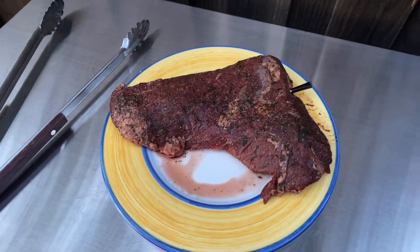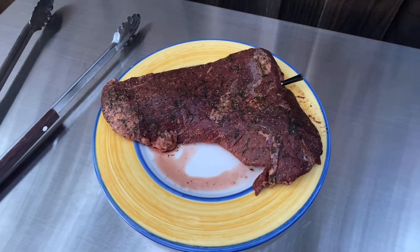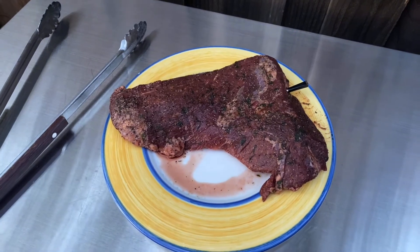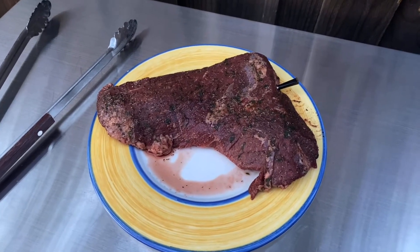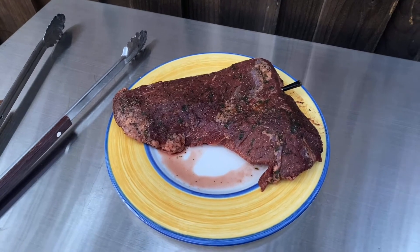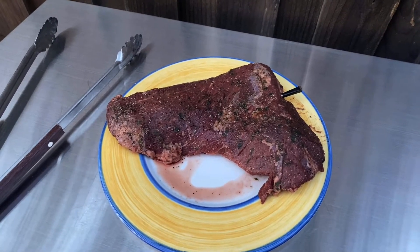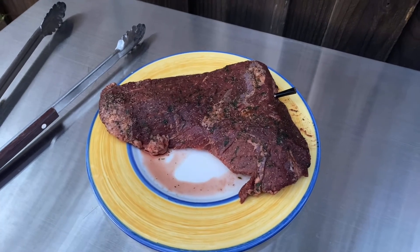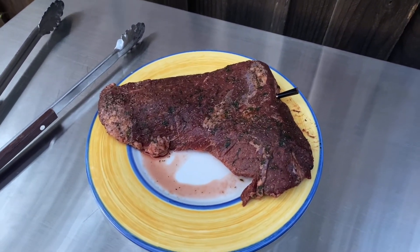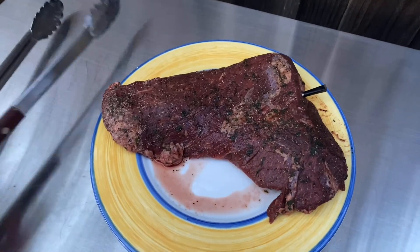We're getting ready to throw this tri-tip on the grill. To the far right you can see I've inserted the Meater — it's the best remote thermometer I've found. It tracks both the ambient temperature of the grill and the internal temperature of the tri-tip. I'm going to take it off at about 125°F, let it rest for 15-20 minutes, and that'll bring it up to about 130°F — a nice medium rare, the way I like it. I've placed the probe in the thick part of the meat, so the thinner ends will be more well done for folks who prefer that.